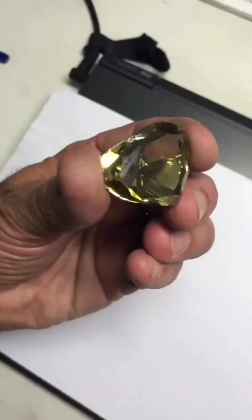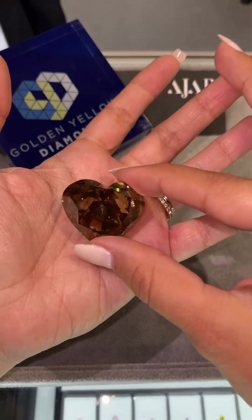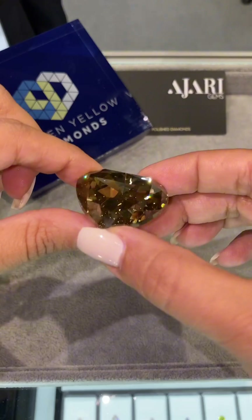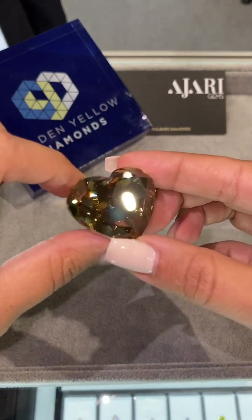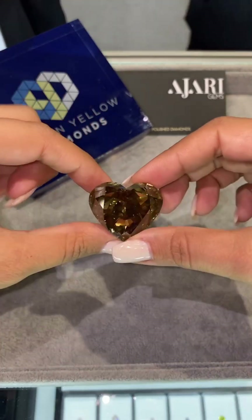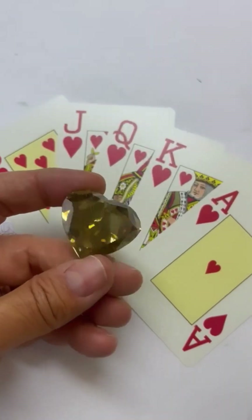Cutting is everything. A well-cut brown diamond can radiate just as much fire and brilliance as a colorless one, often with even more character. The right angles unlock the warm glow within, enhancing both depth and personality. Designers today are embracing this full spectrum, pairing brown diamonds with rose gold, white diamonds, or even black accents to create bold, luxurious statements.